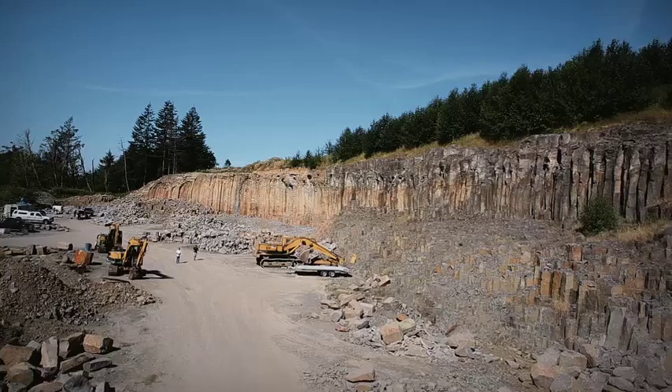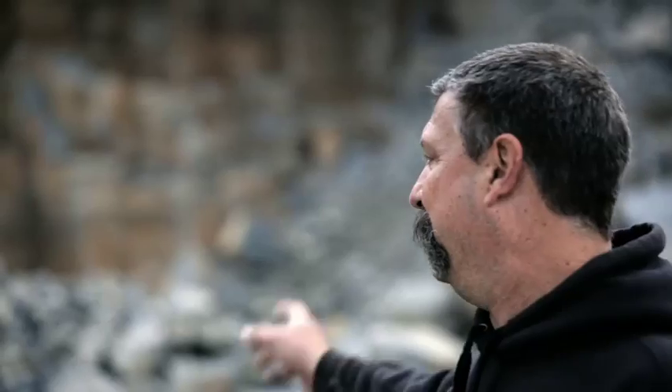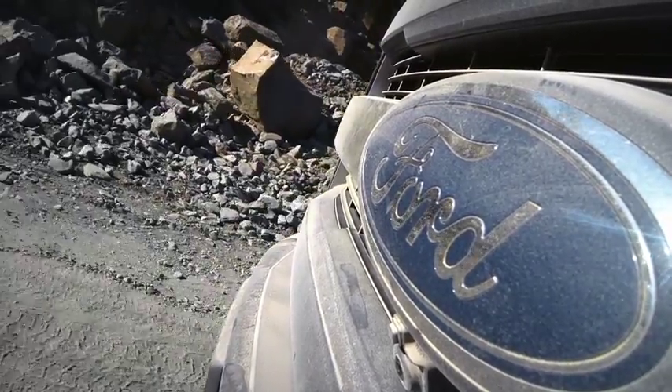We're at the Corbett Quarry in the middle of nowhere in Oregon. Today's plan is we're going to use the big excavator, pick up rock, load it directly into the back of the truck, drive the truck to the site, and unload the truck with the smaller excavator. That's fully abusive, but it's quick. And the object is to move rock today.